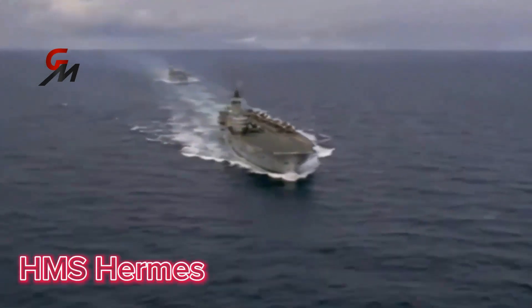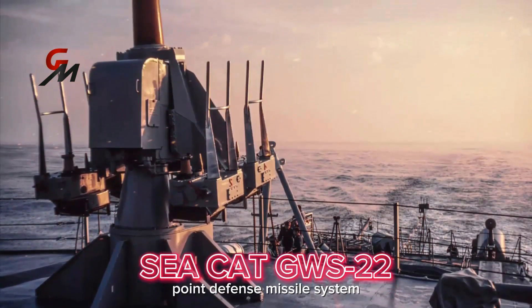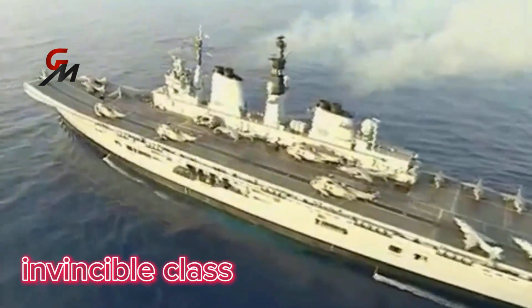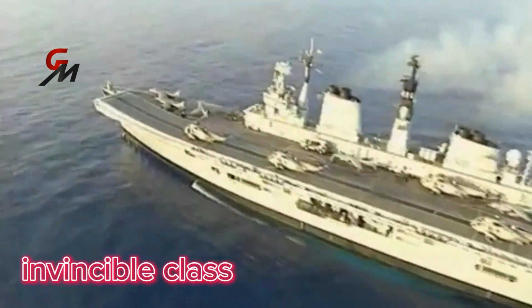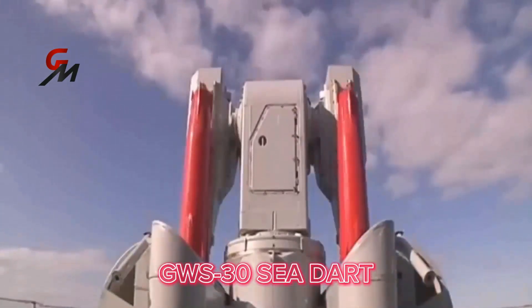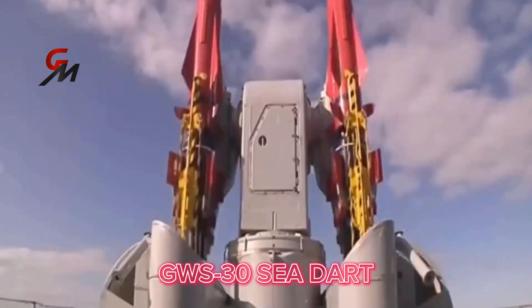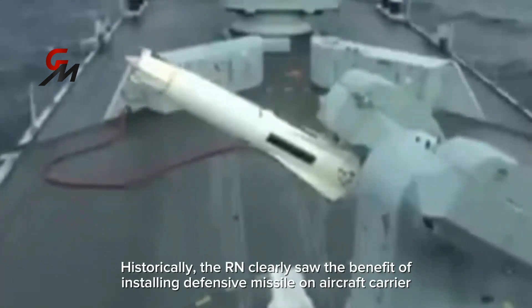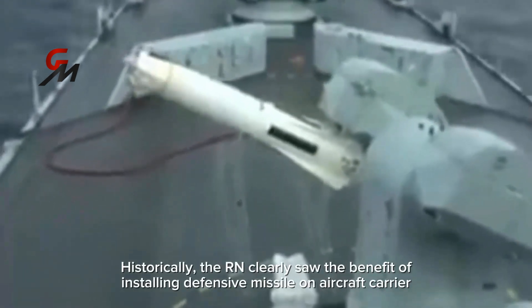The installation of defensive missiles has actually been carried out by the Royal Navy before. The old carrier HMS Hermes was outfitted with a CCAT GWS-22 point defense missile system. Even the Invincible class carriers, which came before the Queen Elizabeth class, were originally equipped with the GWS-30 Sea Dart, designed to defend against high and medium-altitude air attacks. Historically, the Royal Navy clearly saw the benefit of installing defensive missiles on aircraft carriers.